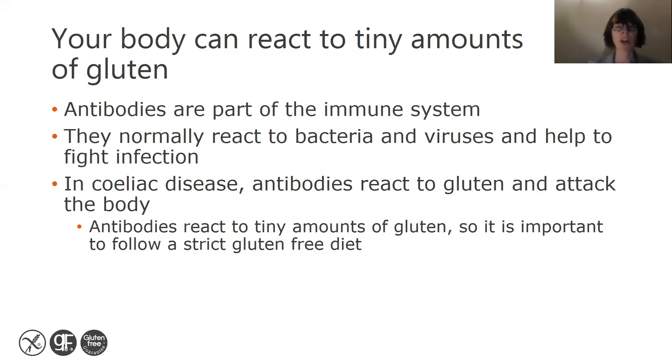Your body can react to tiny amounts of gluten. Antibodies are part of the immune system — they normally react to bacteria and viruses and help us to fight infection. In celiac disease, antibodies react to gluten and attack the body. So it is really important that you follow a strict gluten-free diet for life.